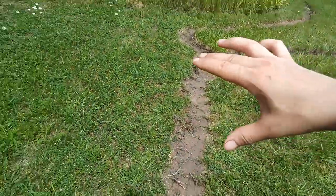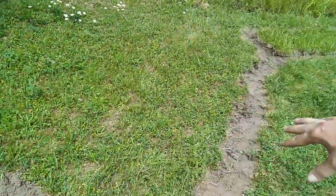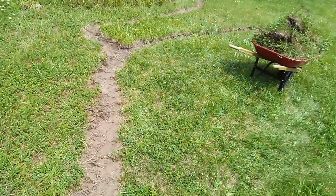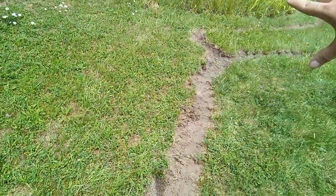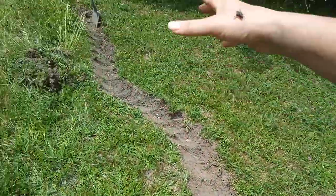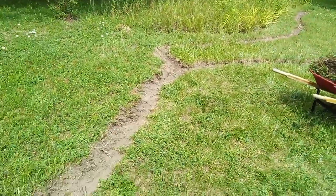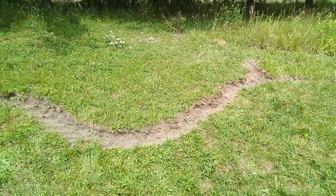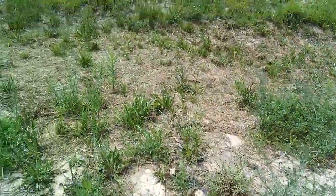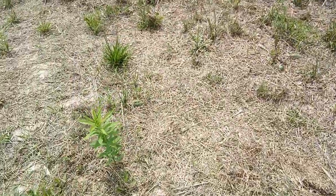Even though that area is gonna get pond liner, this area is just going to be either naturalized back into grass or I'll keep with the whole stream theme and put landscape cloth and rocks down through here. But that costs money, so that's something I can do in the future — I can just throw down some clover seed in the meantime.